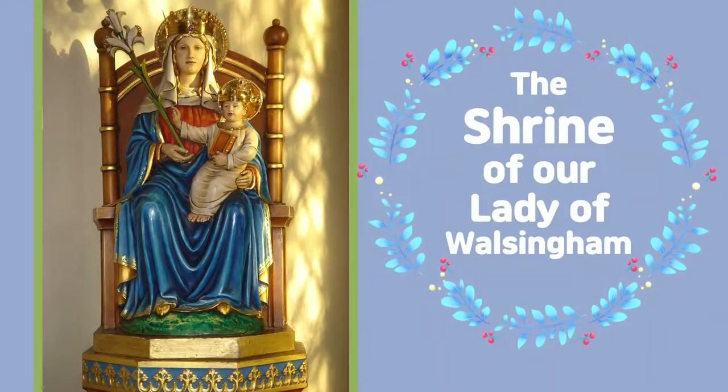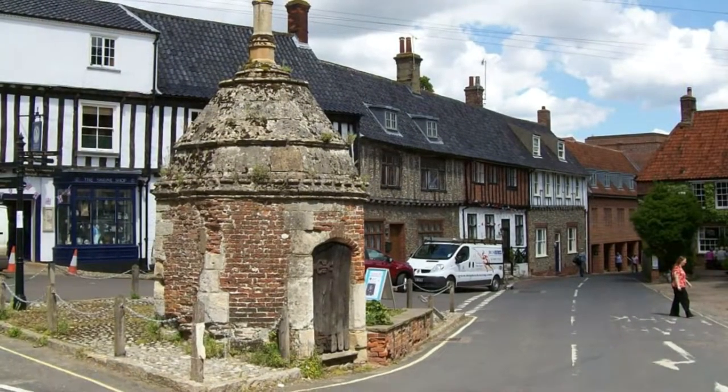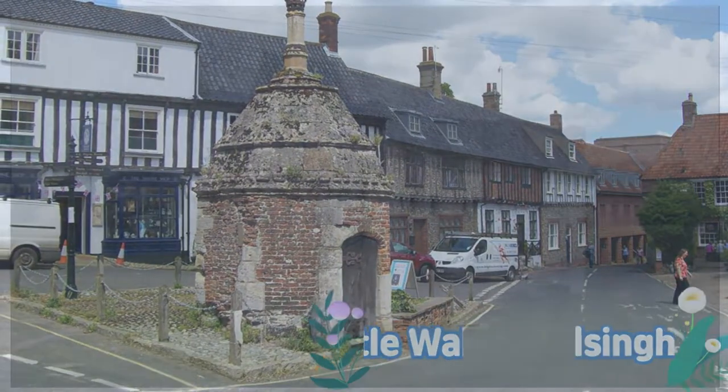During the medieval period, the Shrine of Our Lady of Walsingham was the second most popular destination for pilgrims in England after Canterbury. Pilgrims from across Europe flocked to visit the small Norfolk village of Little Walsingham, and their route took them through the port of Kings Lynn.